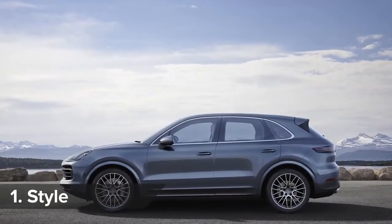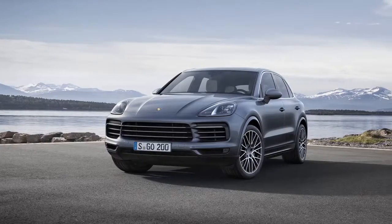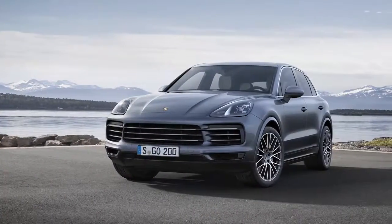This third-generation Cayenne gets design influences from both the 911 and Panamera. But what do you think about the looks? Click on the top right-hand corner of the screen to say if you prefer the look of the first Cayenne, the second Cayenne, this new one, or absolutely none of them.